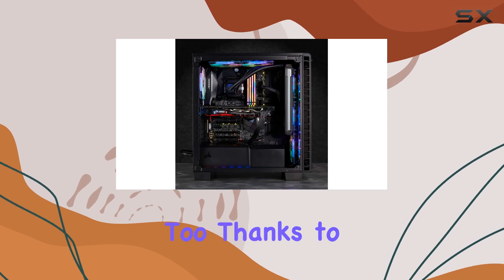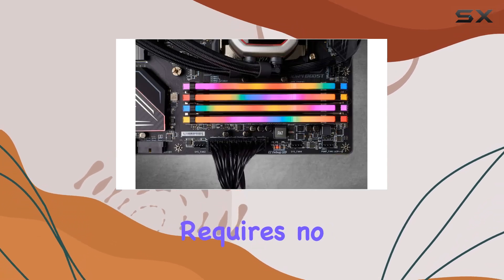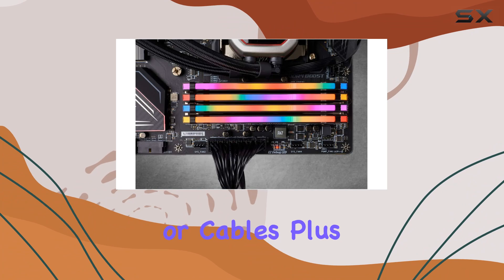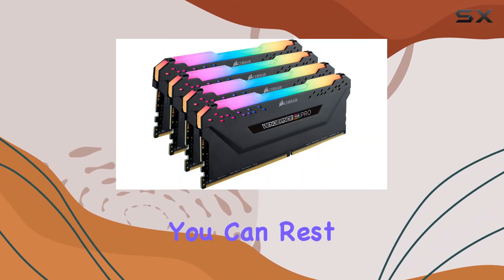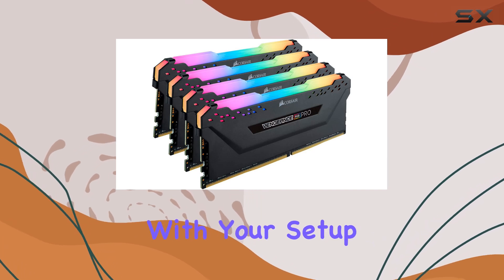Installation is a breeze too, thanks to its seamless design that requires no extra wires or cables. Plus, with compatibility with both Intel and AMD DDR4 motherboards, you can rest assured that it'll work seamlessly with your setup.